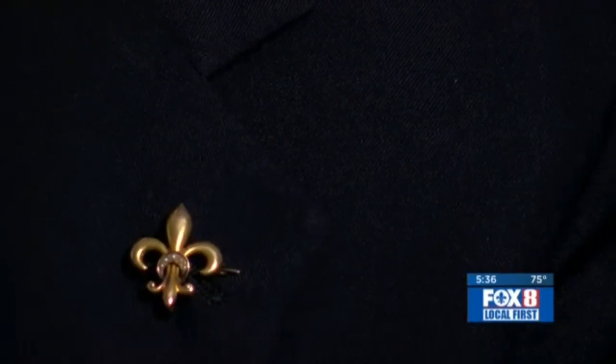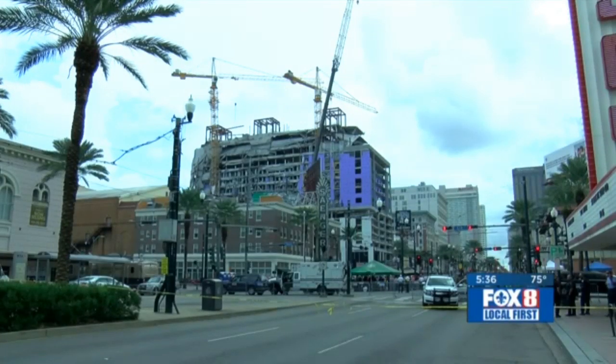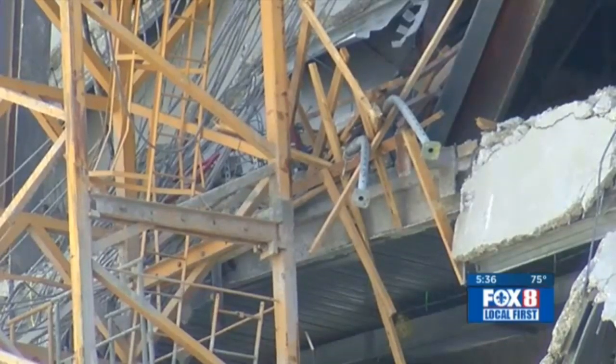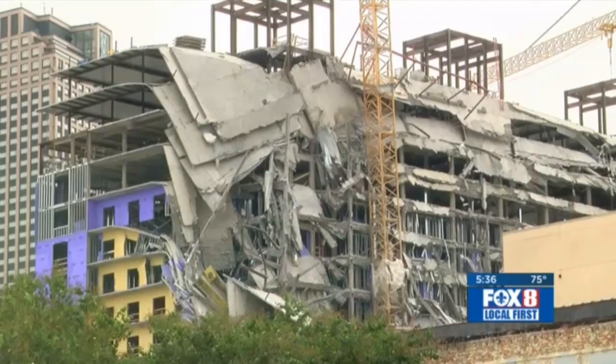Engineer H.J. Bosworth, who's worked on a number of similar projects and is an expert in court, says in his opinion workers may have had a warning seconds before the collapse, which saved lives. In all likelihood, this building started to creak and they got out of the way.